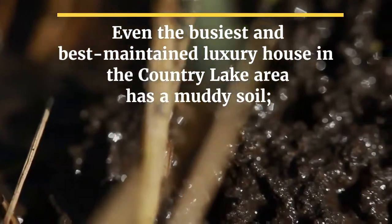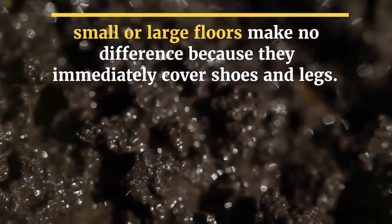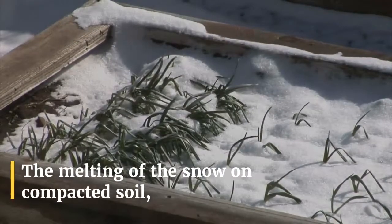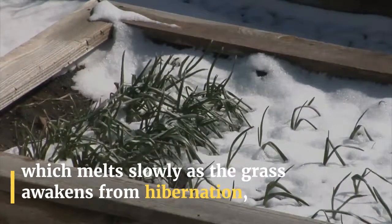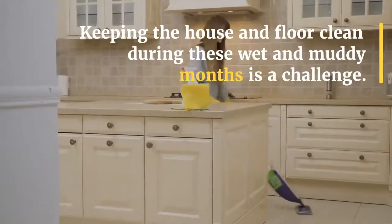Even the busiest and best-maintained luxury house in the country lake area has muddy soil — small or large floors make no difference, because they immediately cover shoes and legs. The melting of snow on compacted soil, which melts slowly as the grass awakens from hibernation, means that the water is filled with loose topsoil or mud pools.